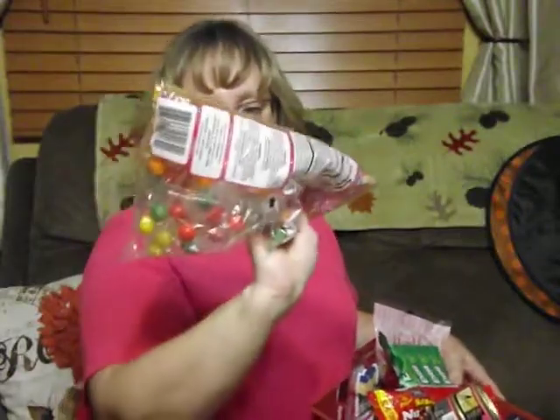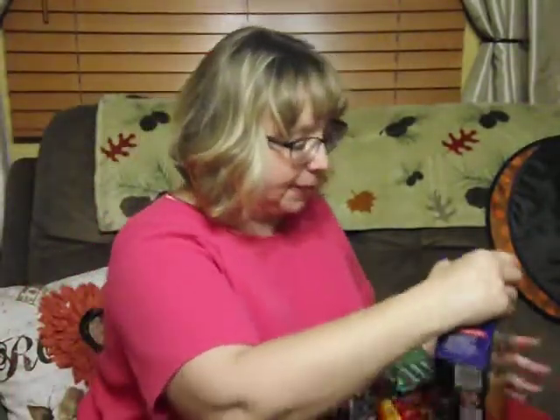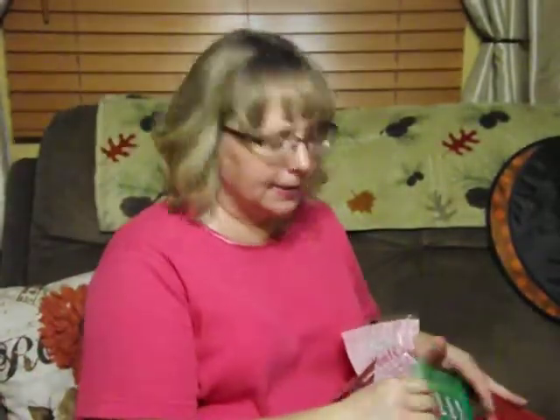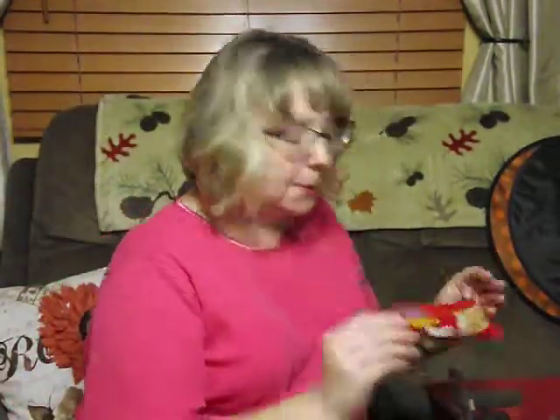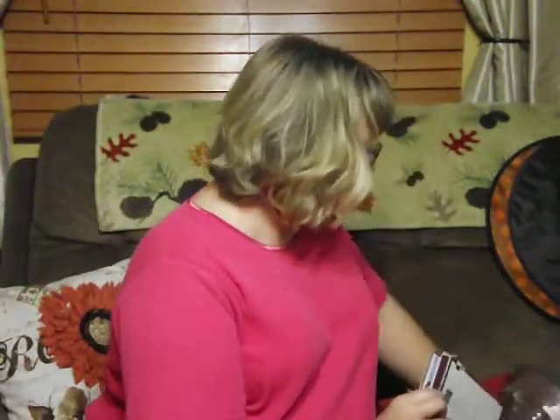Moving on to food: I got these gumballs — there are 70 in here — I got those for Halloween. I found Richie's favorite popcorn, Pop Weaver Extra Butter, and it's eight bags for a dollar, so that's a great deal. I also got some Coastal Bay cinnamon hard candy — I haven't had this kind before but the Coastal Bay brand is pretty good. And I got a salted nut roll, though I broke it in the sack.